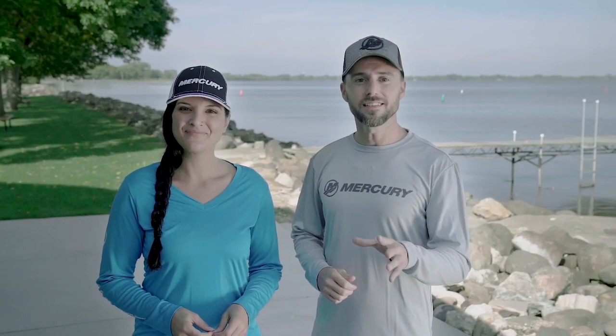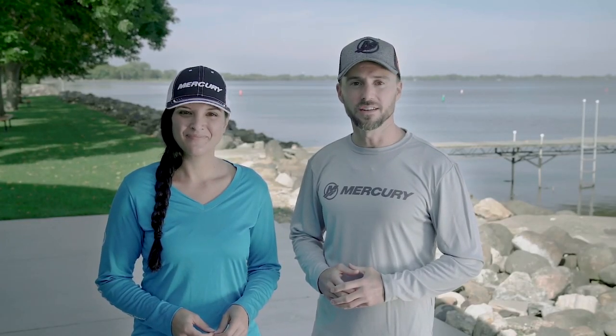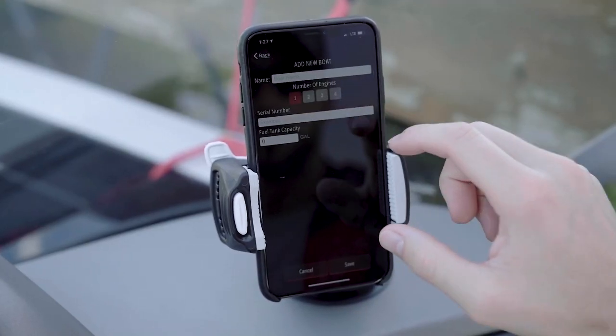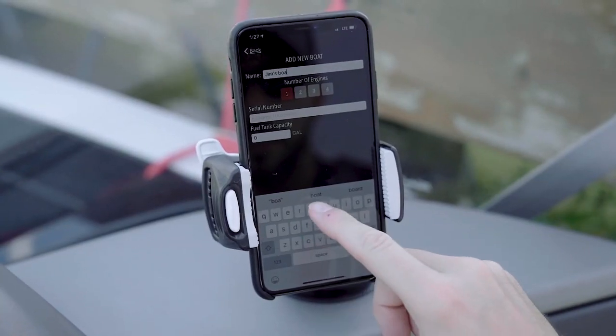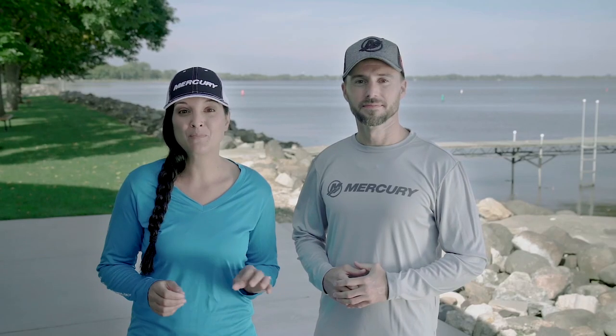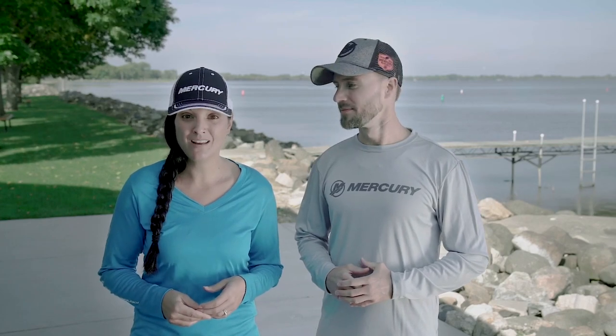VesselView Mobile is an innovative, easy-to-use element of Mercury's SmartCraft suite of integrated products that makes boating better. With VesselView Mobile, you can easily, quickly, and conveniently use your smartphone or tablet to connect via Bluetooth with your Mercury engine to display and view VesselView data.